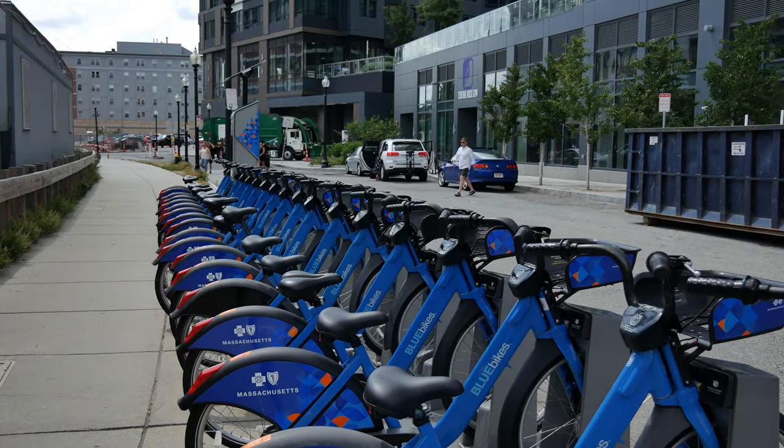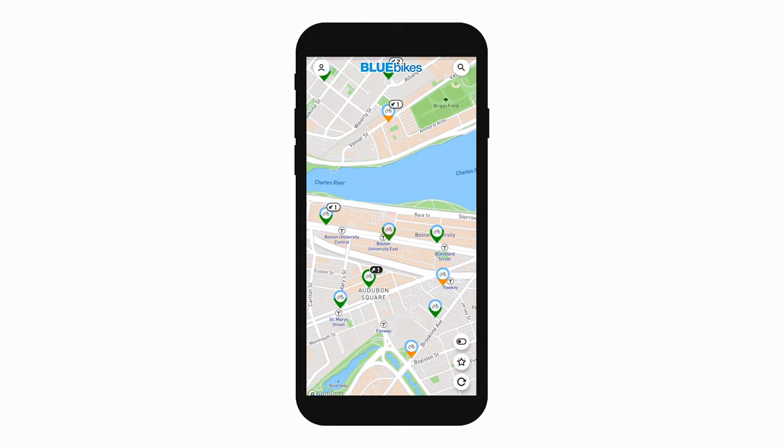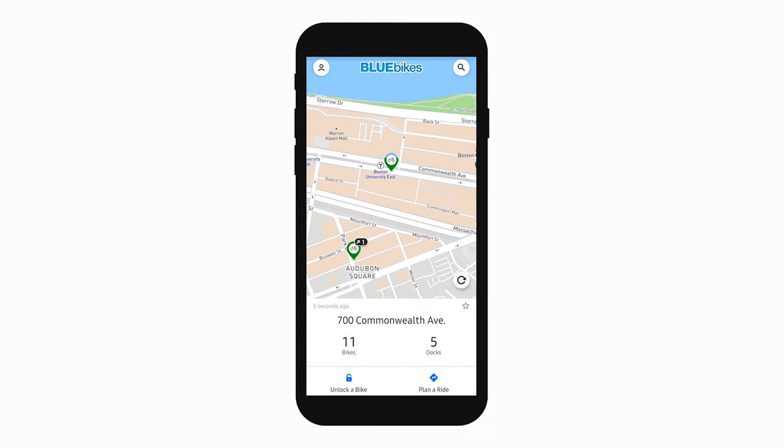It can be a drag to get to a station and find that there are no bikes, or to get to a station and find that there are no docks. So it's a good idea to check the Blue Bikes app or your Terra Transit app for bike and dock availability.